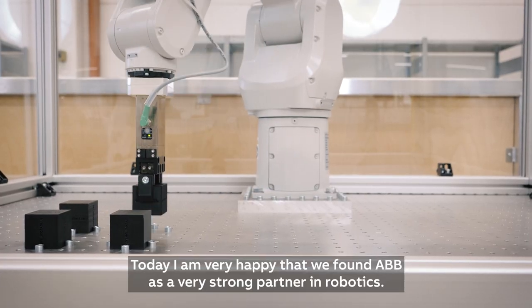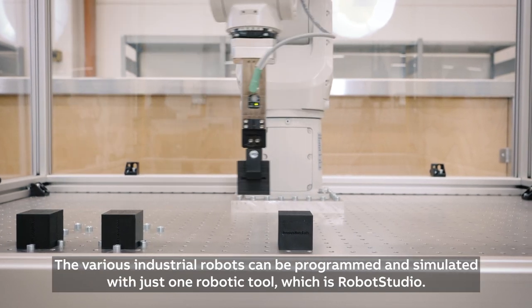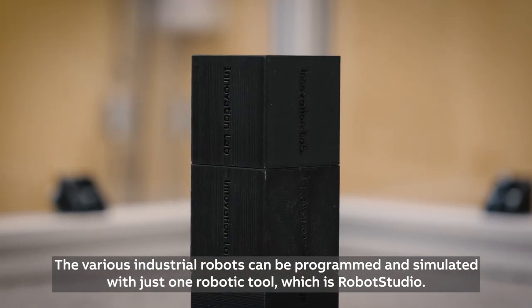Today I'm very happy that we found ABB as a very strong partner in robotics, because all the various industrial robots can be programmed and simulated within just one robotic tool, which is RobotStudio.